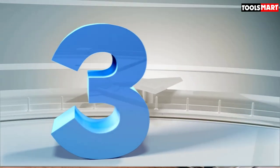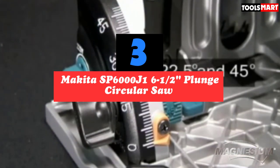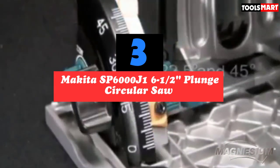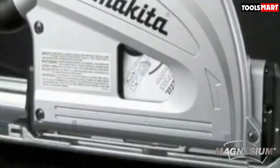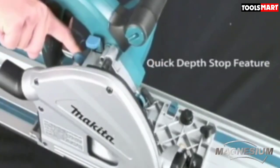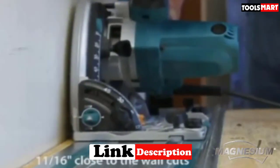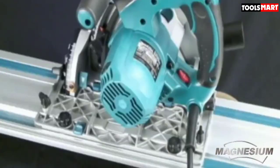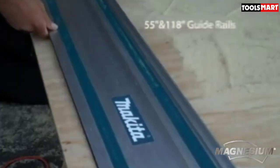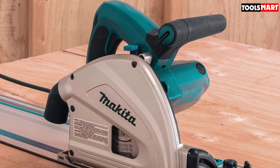The third product on our list is the Makita SP6000J1 6-1/2 inch plunge circular saw. If you need the maximum degree of precision possible, the only thing to consider is a rail-guided circular saw. While laser guides are good for making accurate cuts, nothing can compare to the solid guiding line of a rail. The Makita SP6000J1 stands out among circular saws, giving you this level of precision without being tied down like a table saw. With a 55-inch guide rail, this saw can also make long and repeated cuts while maintaining the same level of precision.